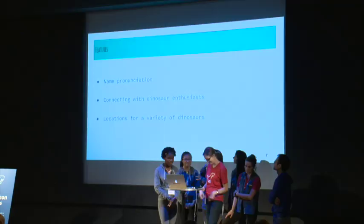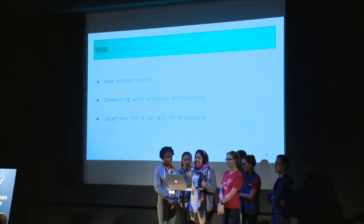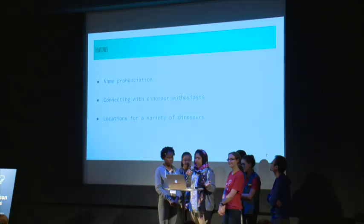A lot went into our brainstorming process, and we narrowed it down to three things we wanted: name pronunciation, because it's really hard to pronounce dinosaur names; connecting dinosaur enthusiasts; and locating where dinosaurs are found.